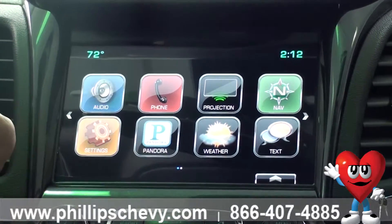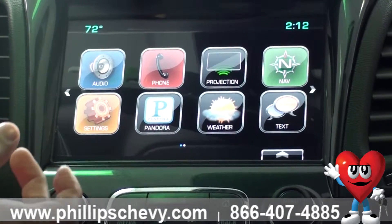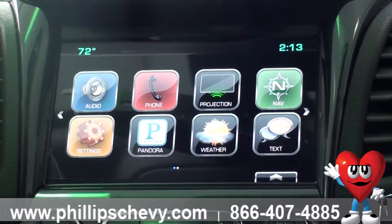Your projection app actually programs if you put in a USB port to your smartphone. Depending on whether you have Apple or Android, it pops up on your screen whatever you see on your phone, such as navigation, your call history, and your text messages.